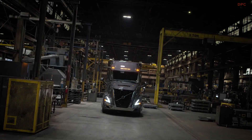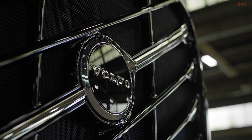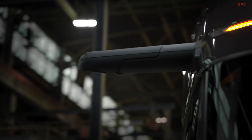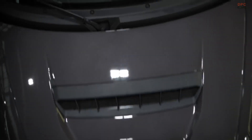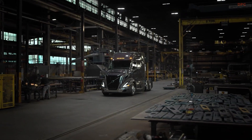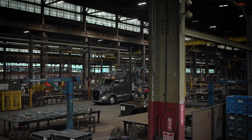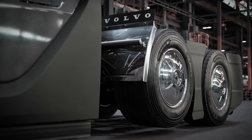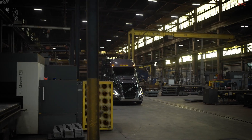Volvo Trucks North America has officially revealed a completely revamped version of its VNR regional haul truck. With nearly 90% of its design updated, this marks the most significant overhaul of the model to date. The unveiling took place at the American Trucking Association's Technology and Maintenance Council annual meeting, where Volvo highlighted major improvements in fuel efficiency, advanced safety features, and better maneuverability for urban routes.